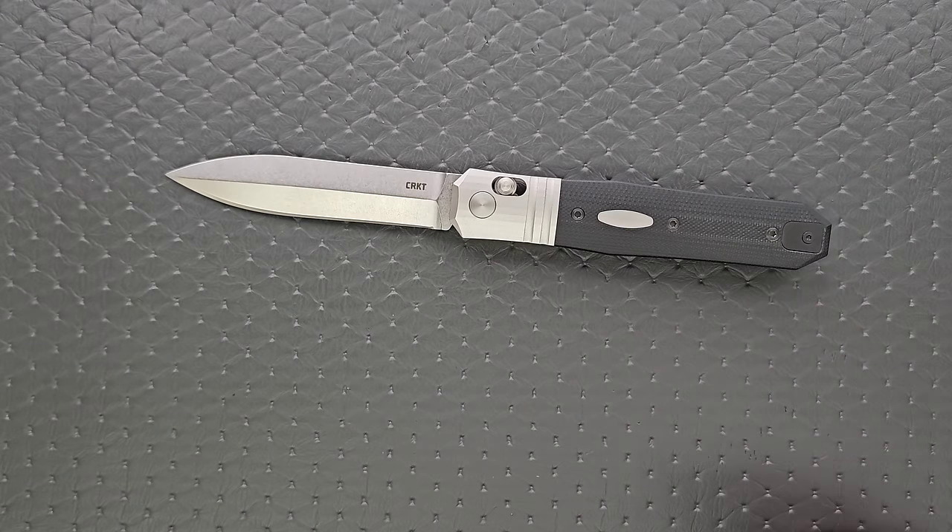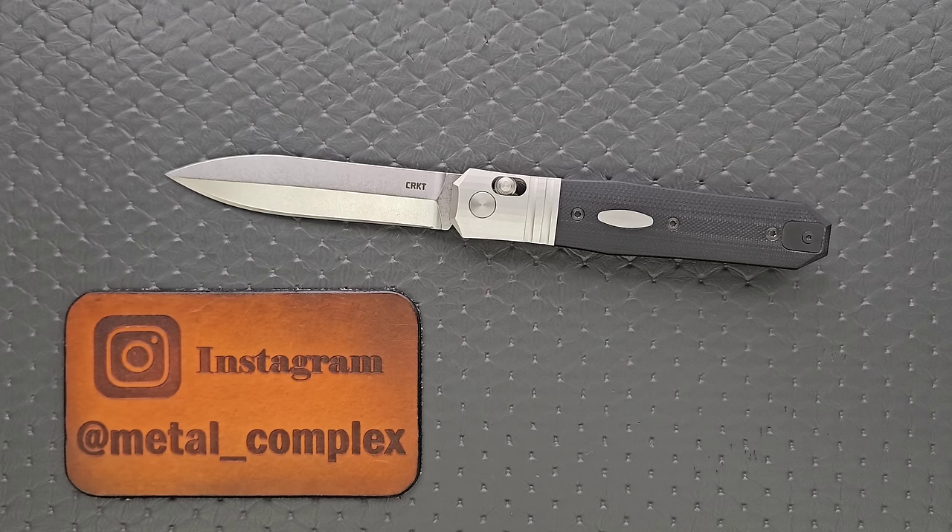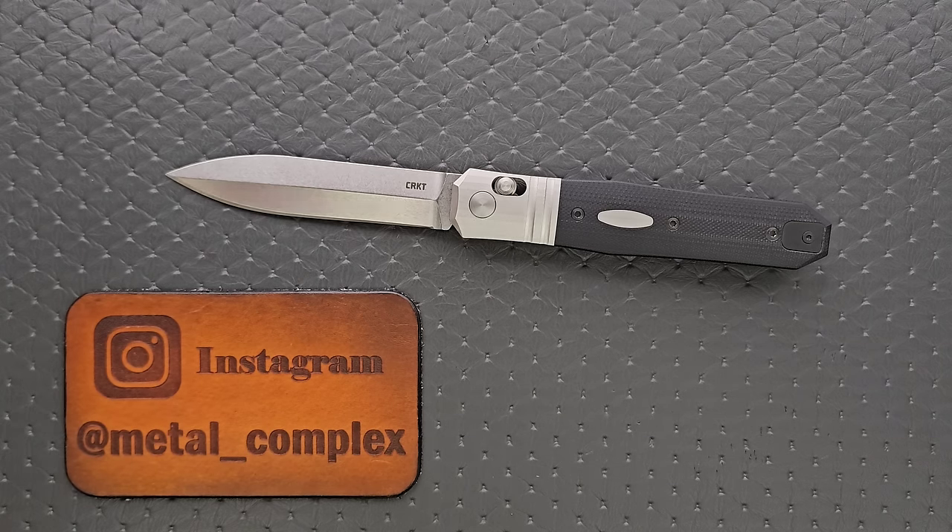That's going to be it for 10 underrated knives here at the beginning of 2024. When I recorded this video all of this stuff is available, so it will be available unless it sells out. I will provide links for each of these knives individually down in the description. Please make sure to follow me on Instagram at Metal underscore Complex. If you enjoyed this video, leave a like. I have lots of videos of knives that are either expensive or inexpensive — check those out. And if you enjoy all my content, go ahead and click on that Metal Complex logo right there and subscribe because there's definitely more coming. Thanks again for watching everybody, and have a great day!